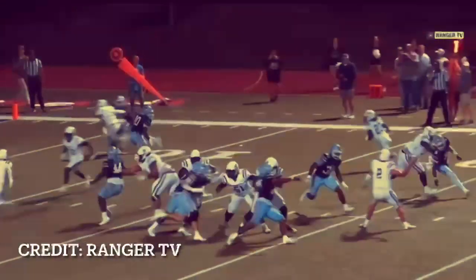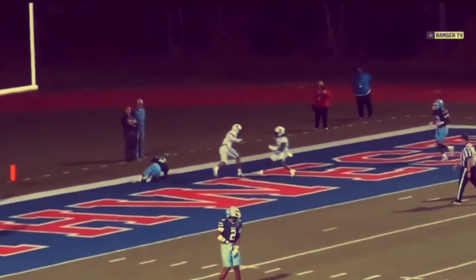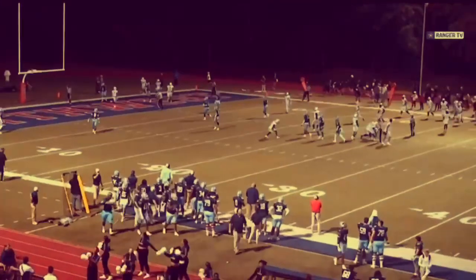He's down to the 14. Ford, looking right, going to throw — that is caught in the end zone! KJ Johnson on a crossing pattern. The Bulldogs answer back.